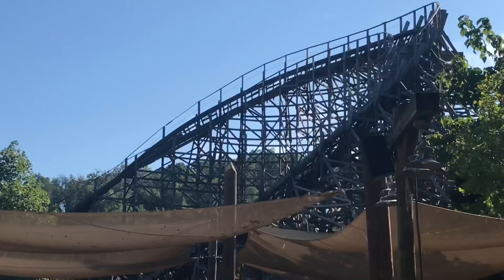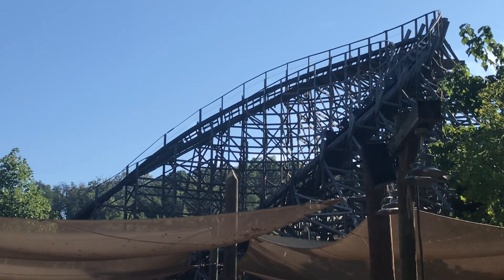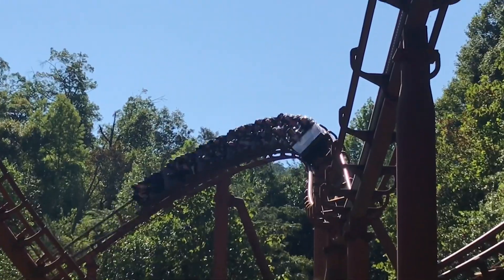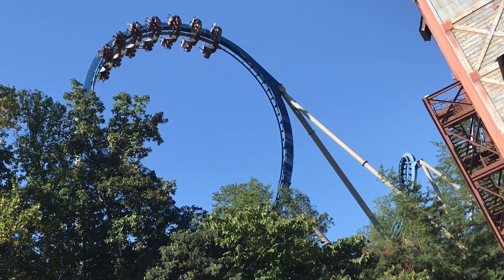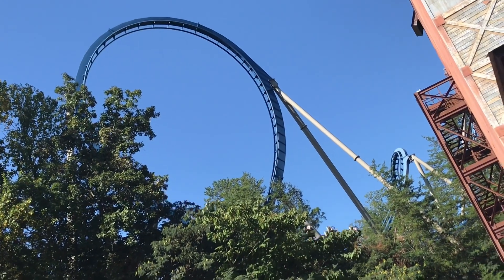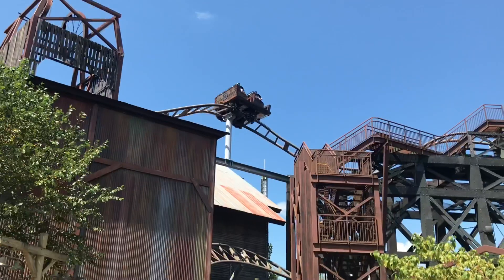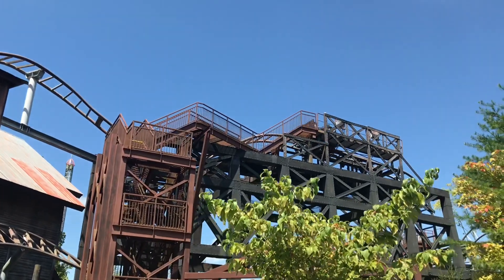Talking about Dollywood's roller coasters, they have a pretty good lineup. You have Thunderhead, which is a GCI — a really, really good wooden coaster and one of my all-time favorites. Tennessee Tornado is a great Arrow looper, one of the best Arrows out there. There is Wild Eagle, which was the first B&M wing coaster in North America and was pretty good — definitely a little overhated. Fire Chaser Express is a pretty good family coaster, and Mystery Mine was quite the interesting experience.